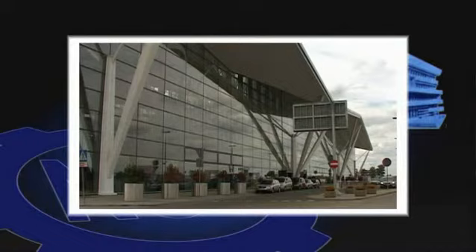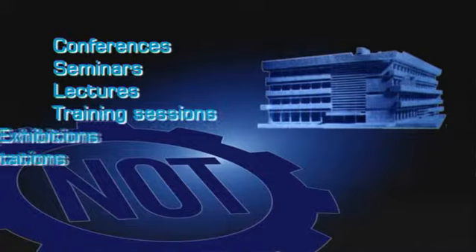The House of Technology is a perfect venue for your future conferences, seminars, lectures, training sessions, exhibitions, corporate presentations and stage productions.